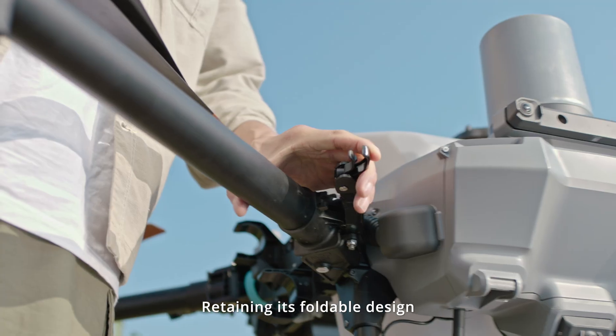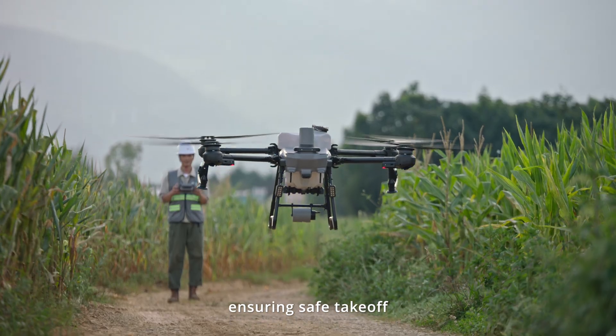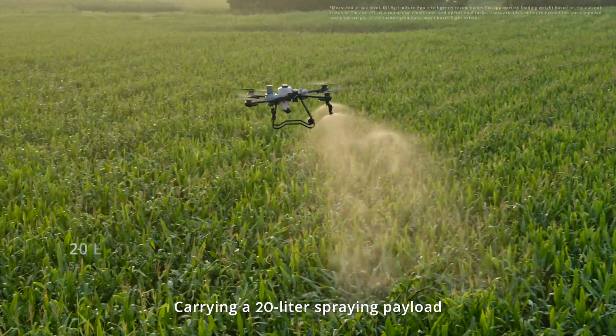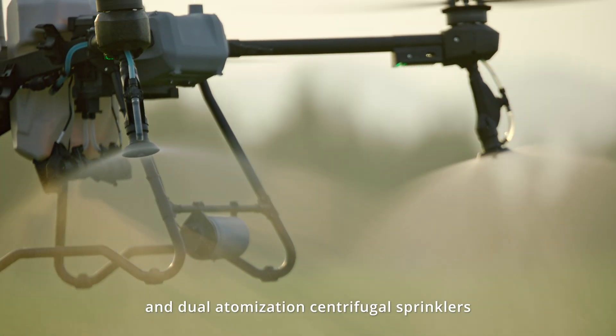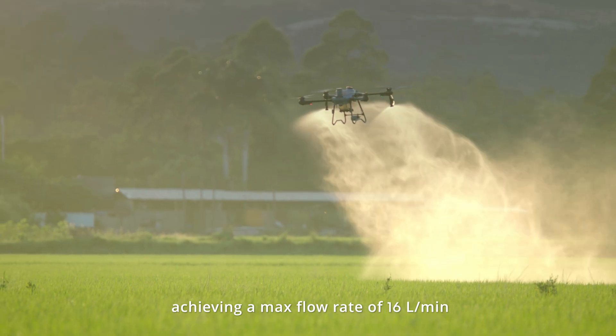Retaining its foldable design, the lightweight airframe is easy to transport, ensuring safe takeoff and landing even in complex environments. Carrying a 20-liter spraying payload and dual-optimization centrifugal sprinklers, achieving a max flow rate of 16 liters per minute.